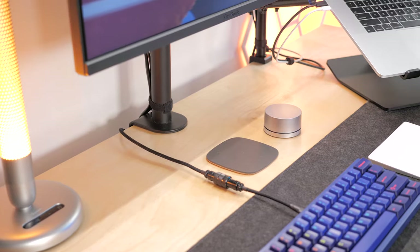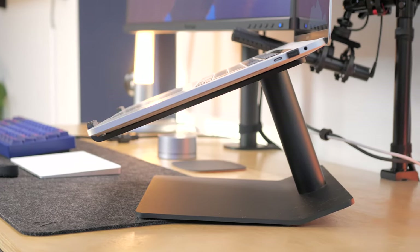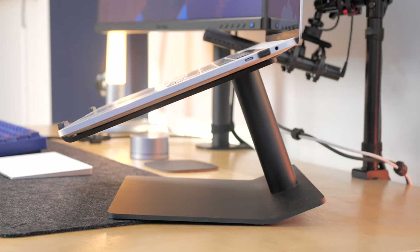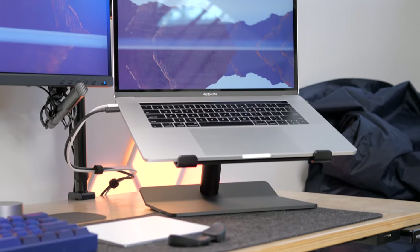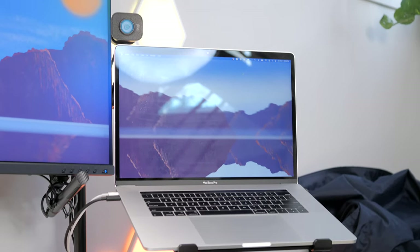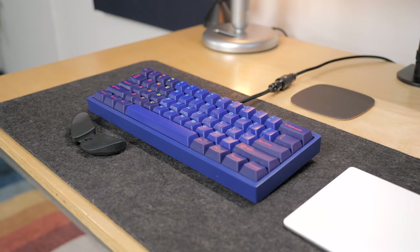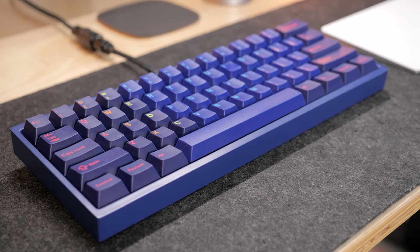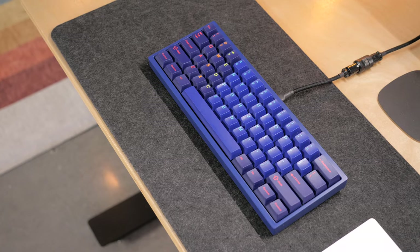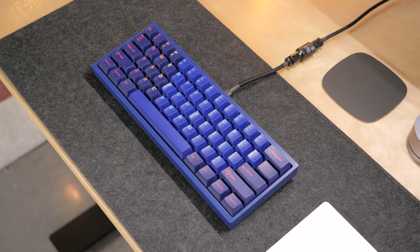I also started reusing this laptop stand from Uppercase Design — one of the best looking stands in my view. It's not adjustable in any way, but it's still way better than having my laptop directly on my desk. I also switched to one of my custom mechanical keyboards that I've featured on the channel in the past. It's not the best fit aesthetically with the rest of the room, so I will likely replace it with another one of mine, but for now it works well and still looks amazing in my view.